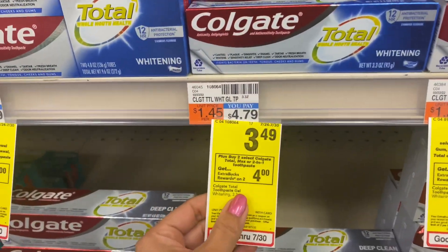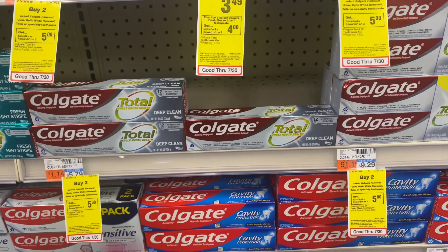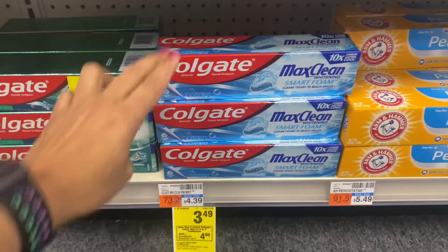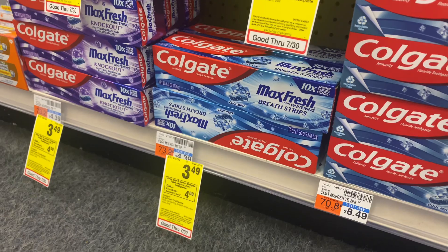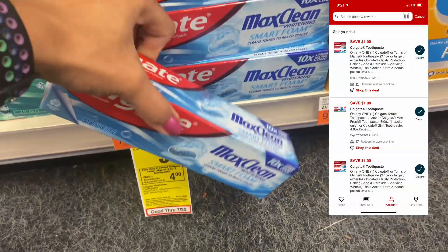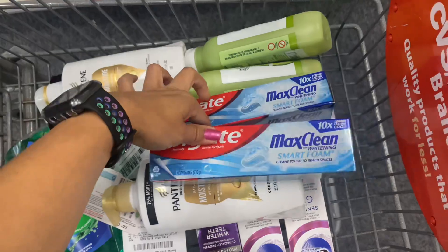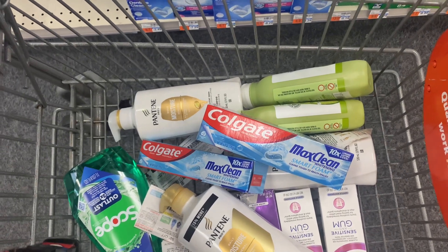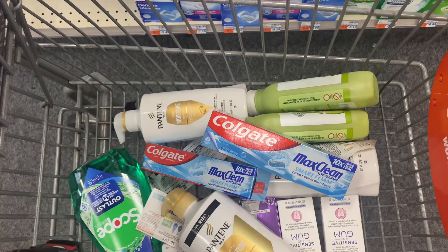The Colgate oral care deal is buy two and get back $4 ECB. It's on sale at $3.49 each, and we have Colgate oral care digital coupons. You can grab this product or the Max Fresh, but the Max Fresh digital coupon only applies as one coupon if you buy that product. So I'm grabbing two of this product at $3.49 each. We have two $1 off digital coupons in the CVS app, so you pay only $4.98 and get back $4 ECB. Your final cost is only $0.98, or $0.50 each after Fetch Rewards points.